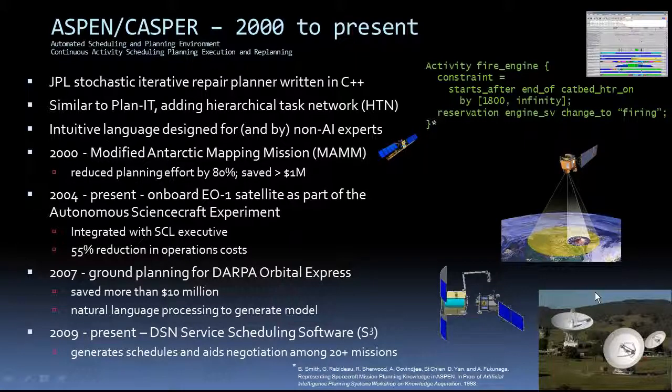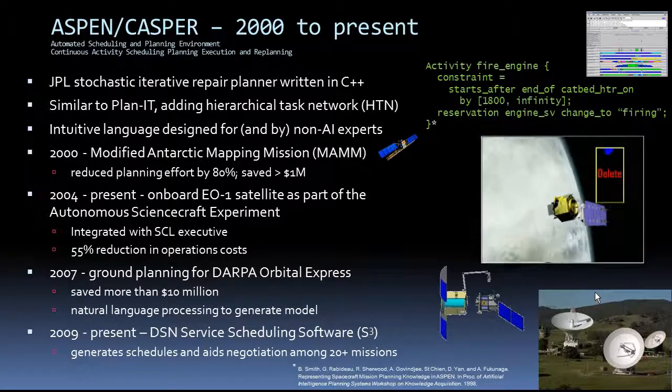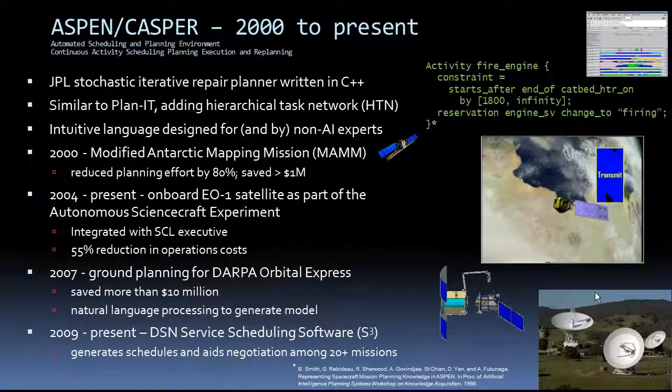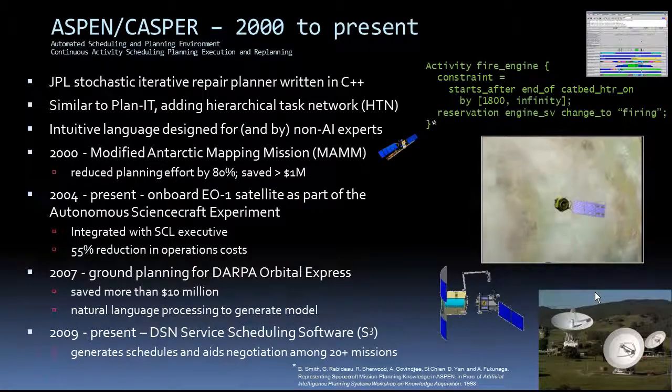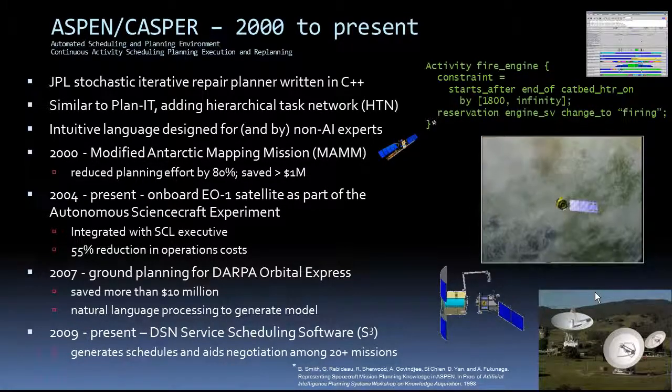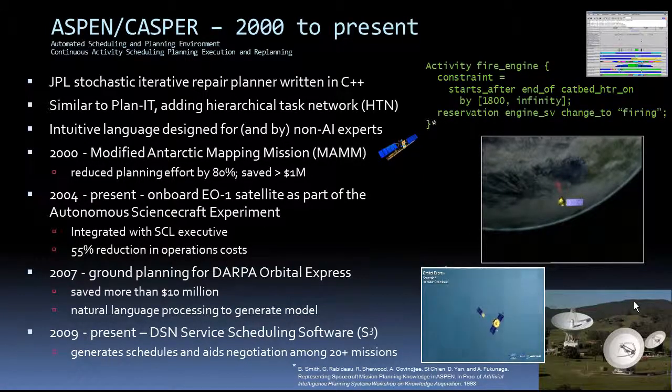That was CASPER onboard EO-1. This is a continual version of ASPEN — JPL's Stochastic Iterative Repair Planner. It's the first planner we've talked about that's not written in Lisp, but instead C++. CASPER is also part of the Autonomous Science Craft experiment onboard EO-1, which includes machine learning algorithms for detecting different kinds of phenomena in images — for example, screening out images that recorded clouds instead of the actual target. It notices differences in images, triggering it to take another high-resolution image of the target, upon which they discover volcanic activity. ASPEN saved the MAM, EO-1, and DARPA Orville Express missions millions of dollars.